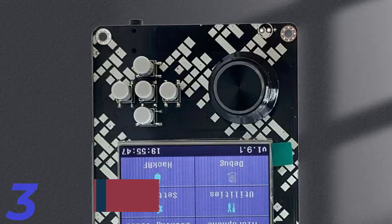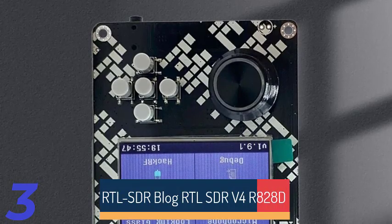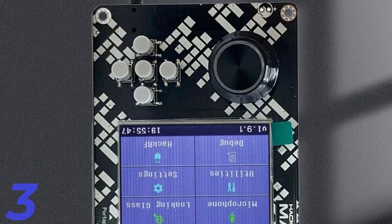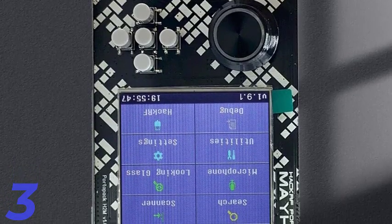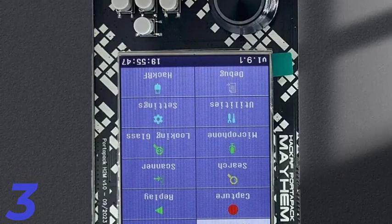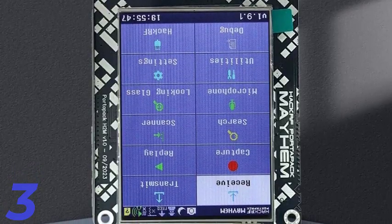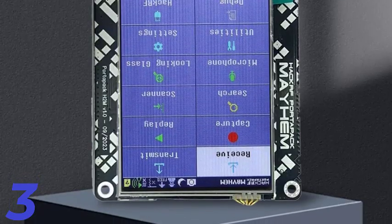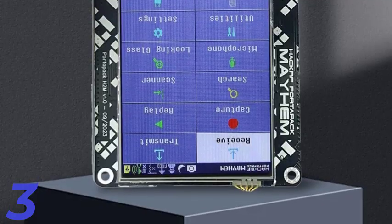Number 3: The Hamgeek ADI Pluto SDR is a versatile software defined radio with a broad frequency range of 70 MHz to 6 GHz, equipped with the AD936X chipset for excellent signal processing and wireless communication. It supports various applications and is compatible with software like Libre, Ioscope, SDR Sharp, and MATLAB. Its portable design makes it ideal for field and laboratory use, and its pre-packaged setup ensures quick installation.